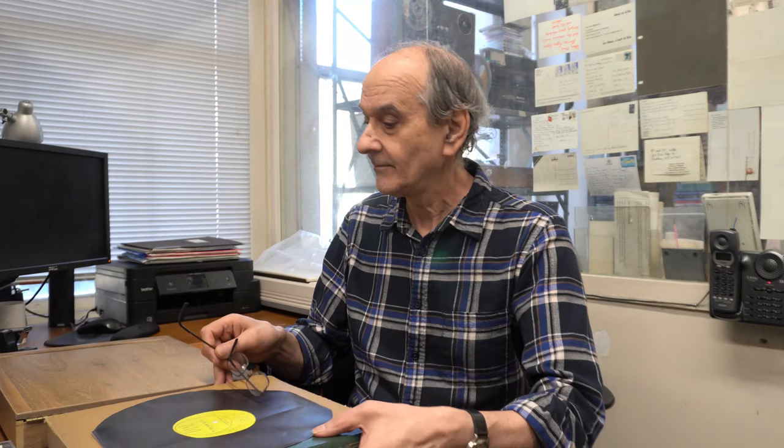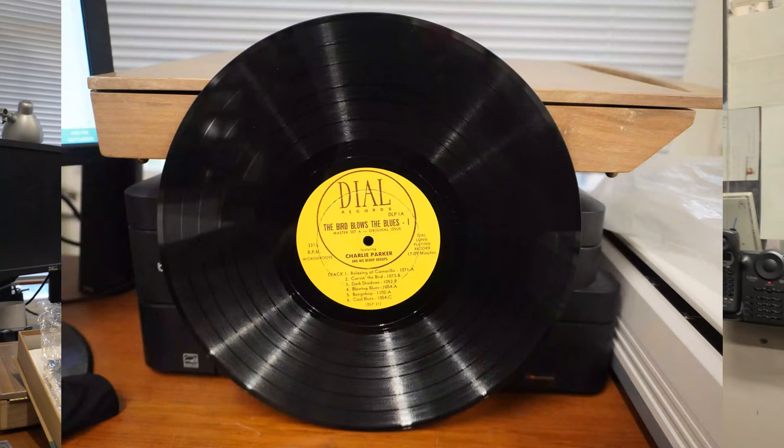Supposedly — and I say that guardedly — supposedly Dial, the record company most famous with Charlie Parker, issued the very first LP. Frankly, I don't know whether it was Columbia or Dial, but let's say it was either the first or one of the very first LPs. That LP was known as Dial DLP number one.